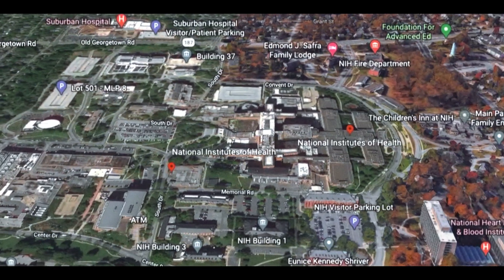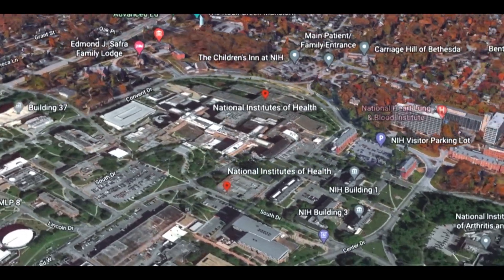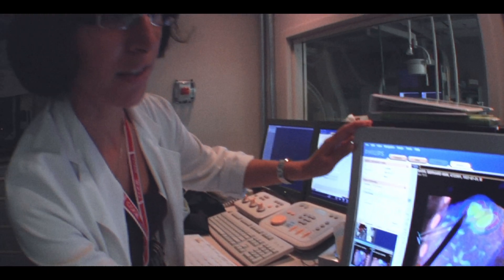The NIH Bethesda campus is the home of the intramural research program, which is known for its synergistic approach to biomedical science. The Clinical Center's state-of-the-art patient care resources and the intramural research program's intellectual talent provide unparalleled opportunities for graduate medical training.